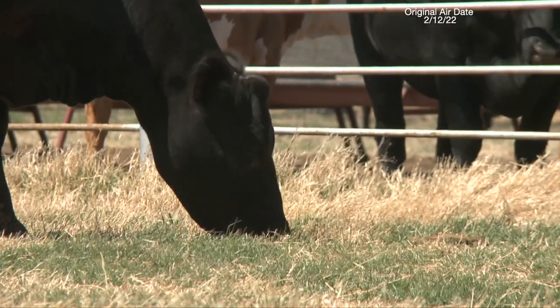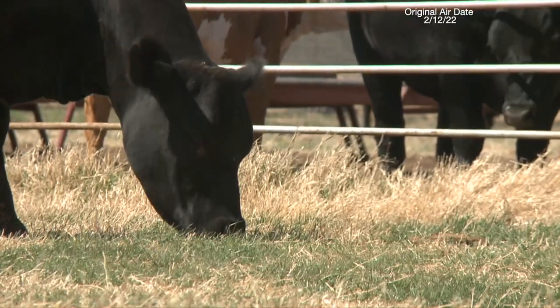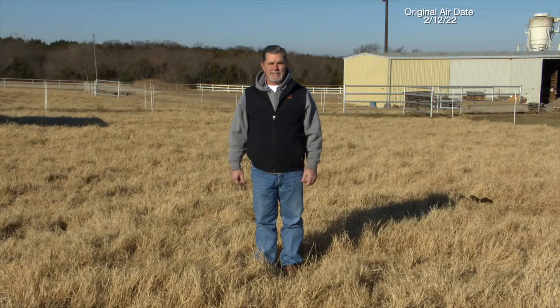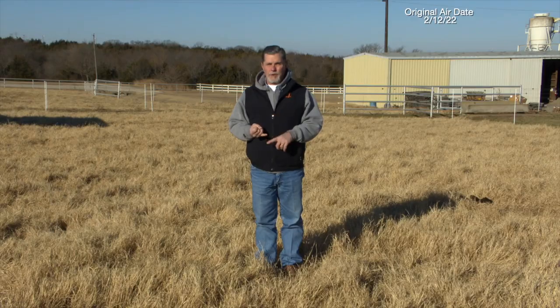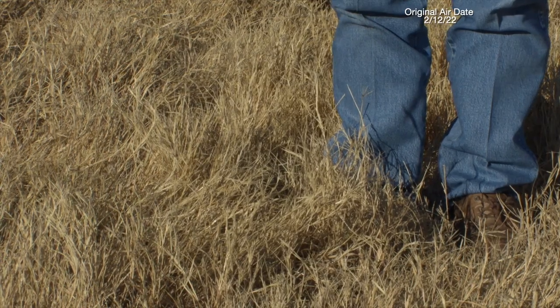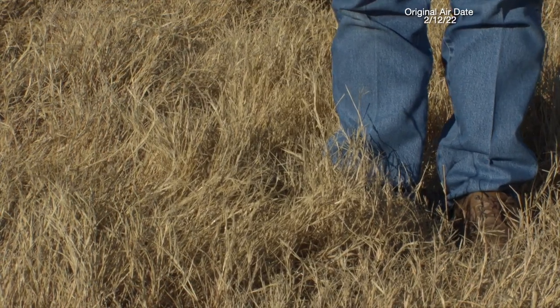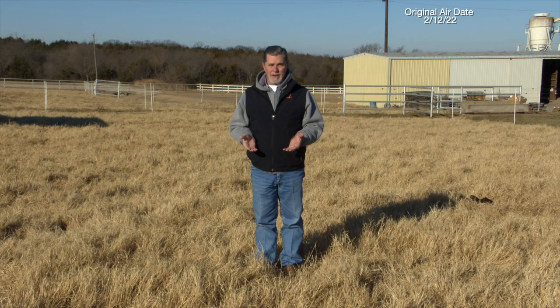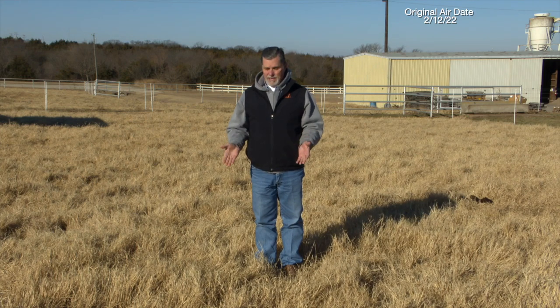Because of the way cows graze, using their tongue to pull in big chunks of forage, if we're out here in tall grass like this, if there's debris or some other kind of material in this grass, particularly something like sharp metal objects, they end up ingesting it without knowing — particularly things like wire, screws, nails.